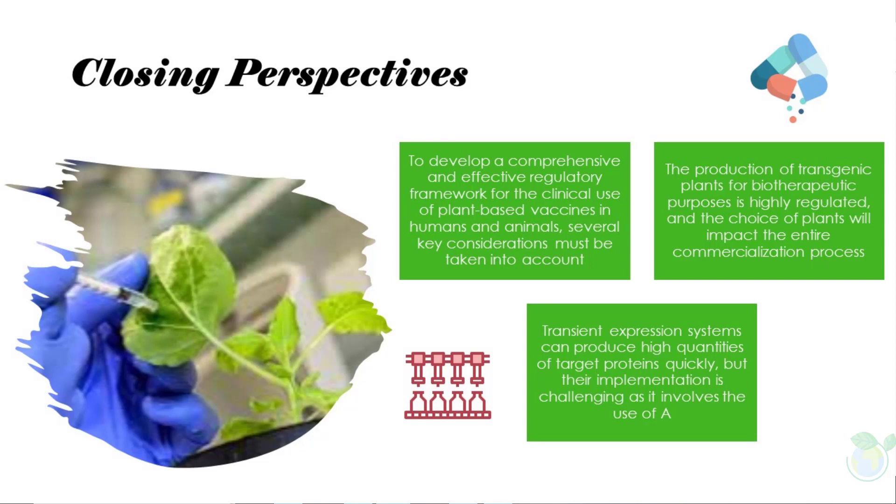Transient expression systems can produce high quantities of target proteins quickly, but their implementation is challenging as it involves the use of Agrobacterium or viral vectors on a large scale. Secondly, we must determine the best cultivation system — whether open field, greenhouse, or in-house. Open field cultivation is less expensive, but plant factories provide more controlled and reproducible conditions that comply with GMP standards. Lastly, we must establish procedures for manufacturing and processing plant-based pharmaceuticals that maintain quality without sacrificing efficiency.